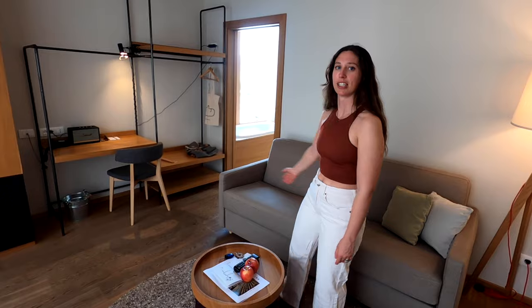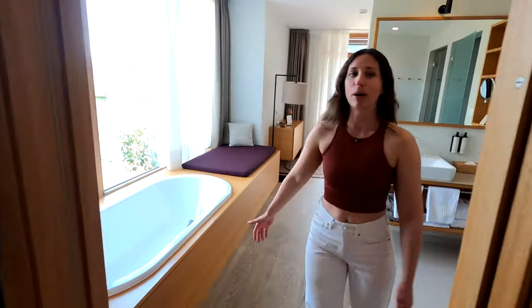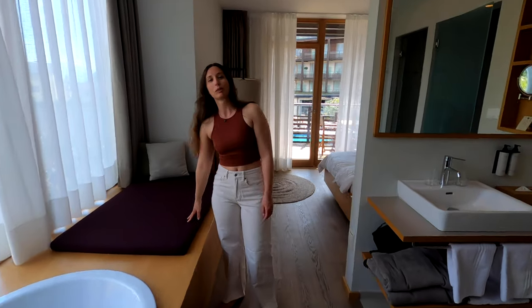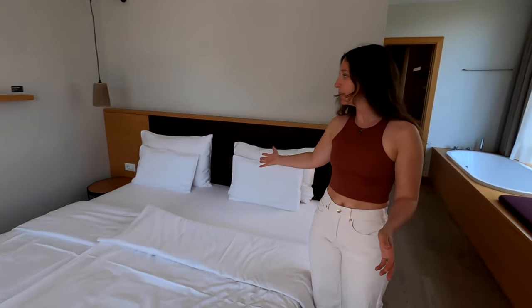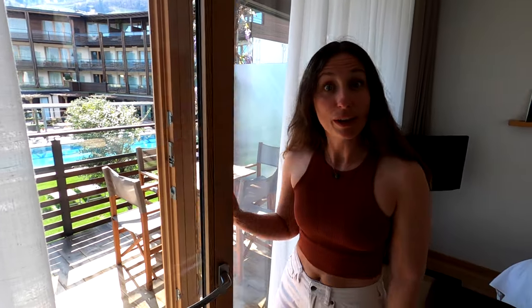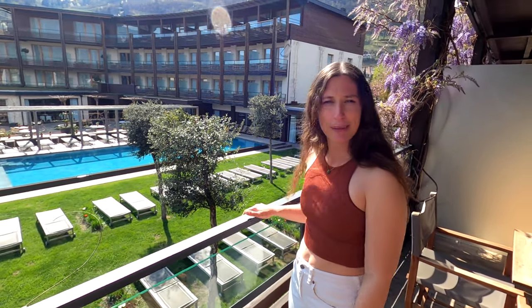We've just checked into our room and I'm going to give you a quick tour. As you walk in, there's a huge lounge area with a sofa and a TV, and loads of storage along the wall. Then in the bathroom, we've got a bath overlooking the mountains, the church, and the vineyards, plus a nice chill-out reading space, a sink, shower, and toilet. From the bathroom you walk into the bedroom, which is really nice and cosy, with more storage on the left and your very own private balcony overlooking the pool, beautiful wisteria flowers just coming into bloom, and mountains all around.